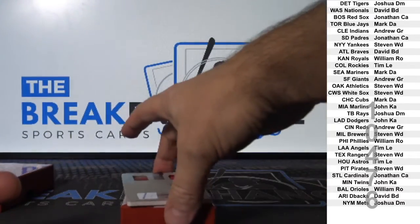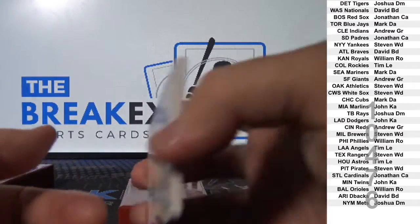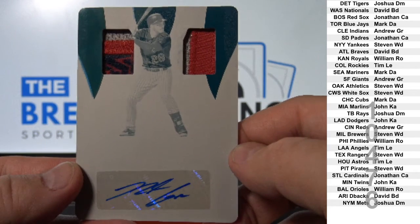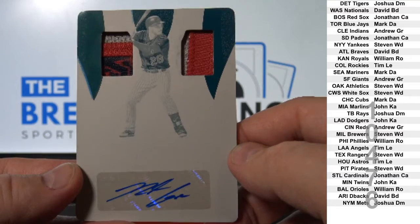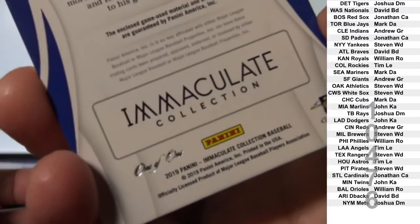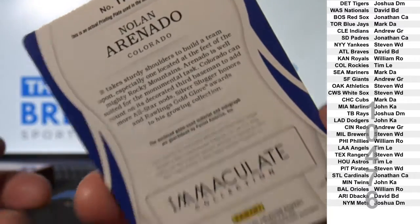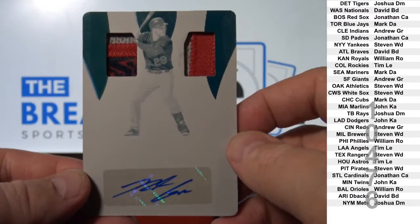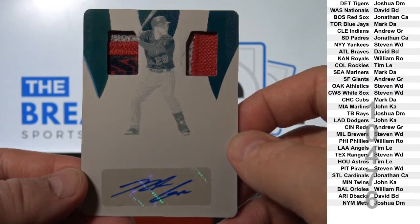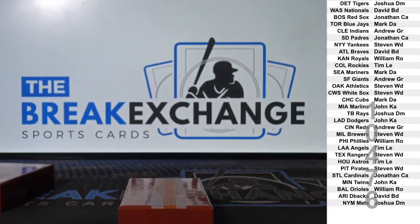And the one of one — Dual Patch Auto, one of one: Nolan Arenado. Nice card. Very nice. Colorado — Tim L.E. All right, more of that up there.